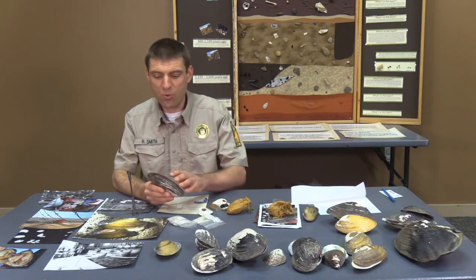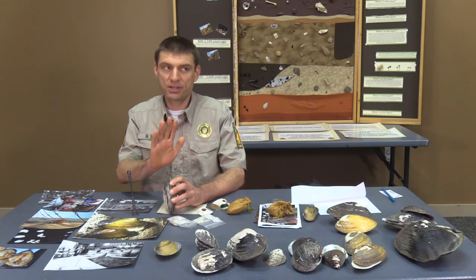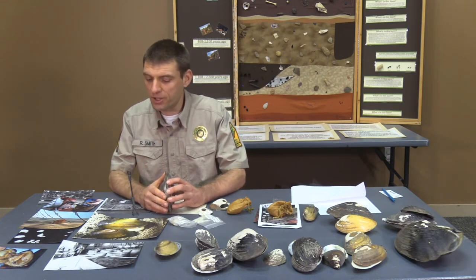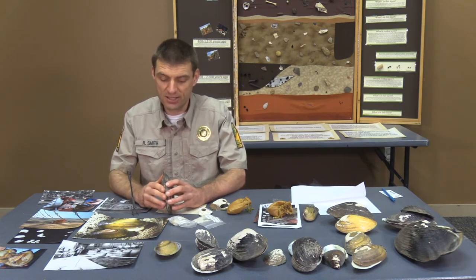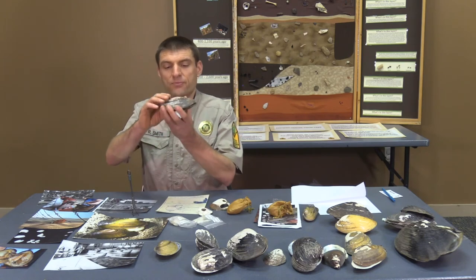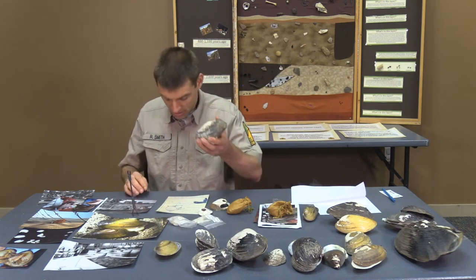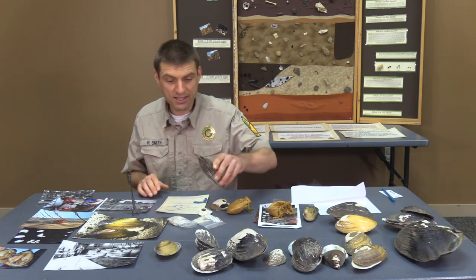The American Indians made wide use of these shells in pottery, but that's a topic for a different day. We're going to be talking about mussels today, or the button industry. So how do we go from this to a button like the one I've got on right here?